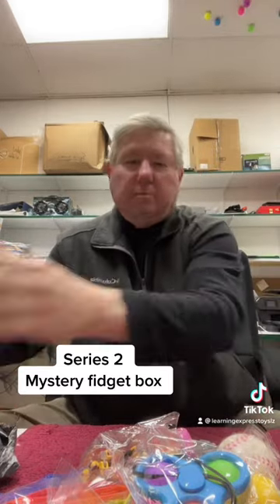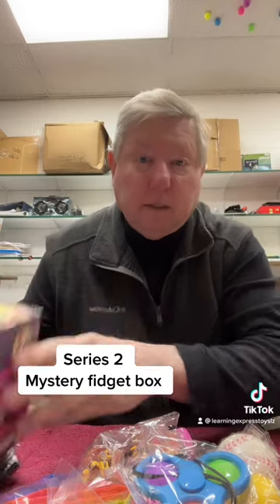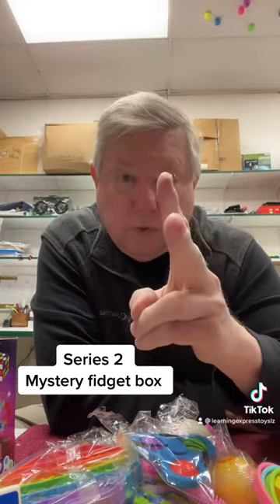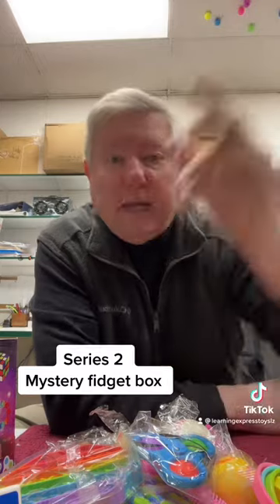Our mystery fidget box is actually priced very well — 20 bucks. So you can divide 27 plus mystery egg into that and see what you get for this haul. Not bad. Mystery fidget boxes, now at Learning Express Toys, actually $19.99. Be kind, be positive, have a great weekend everybody.